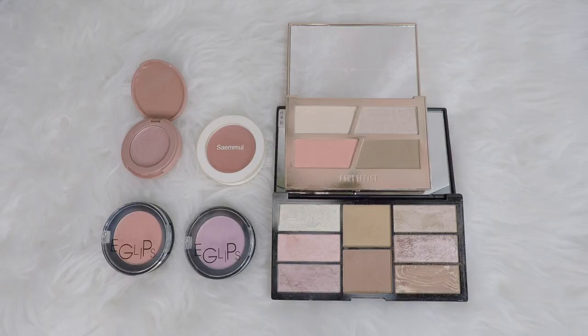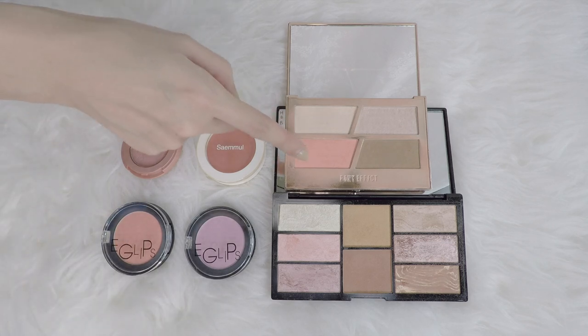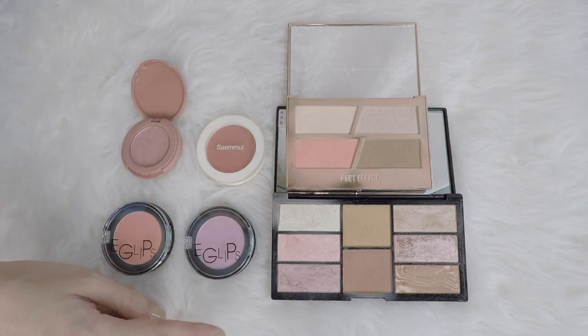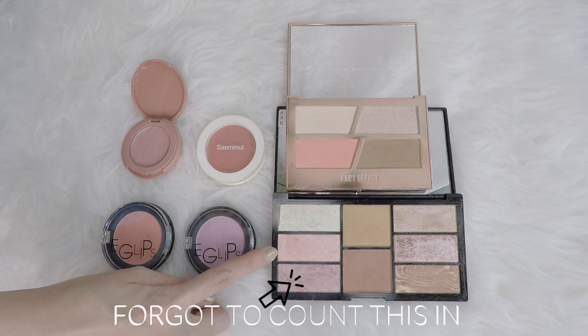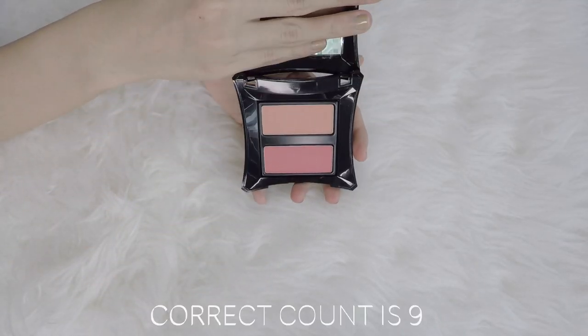I have six blushes and I'm really happy with the shade range that I have. I have one from Tarte Putty Blush, a Siamu blush, from EG Lips I have two different shades, then from Pony Effect this is a blush, and from the Freedom palette this is what I use as a blush. I forgot one from Illamasqua, so I actually have eight blushes.